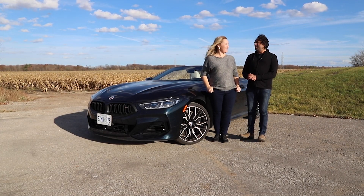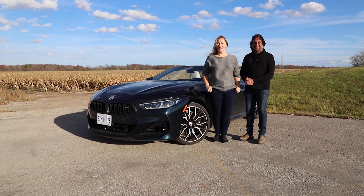Eight cylinders, eight series, all fun. I'm Jay. I'm Seb. This is Modern Motoring.